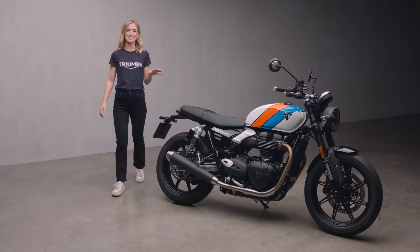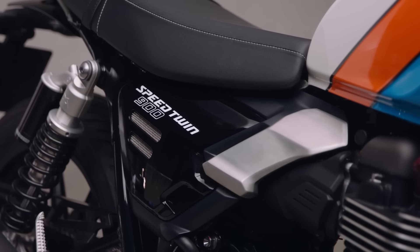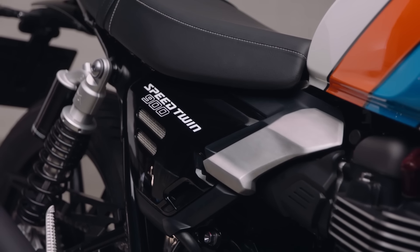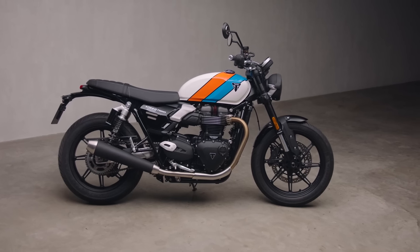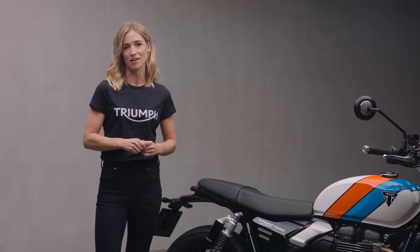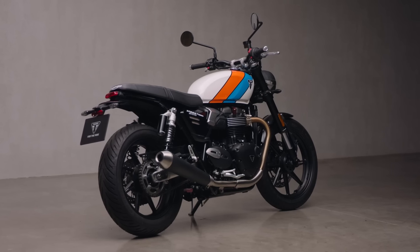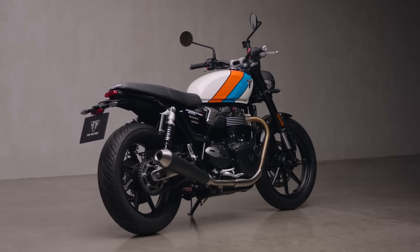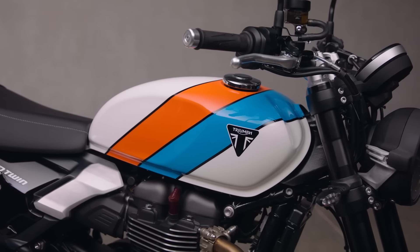Hi, I'm Rachel and this is the new Triumph Speed Twin 900. In this video I'd like to tell you all about this beautiful machine, but before we dive into the detail, here's what this bike is all about: a contemporary take on a classic roadster style with all the quality Triumph are famous for — top spec components and a comfortable riding position that make for a fun, easy and addictive riding experience.